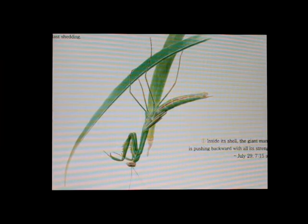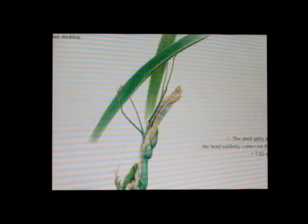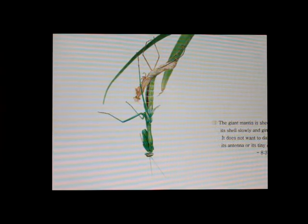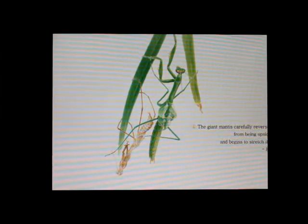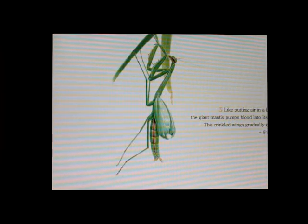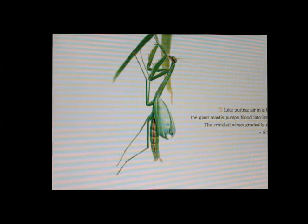Inside its shell, the giant mantis is pushing backward with all its strength. The shell splits, and the head suddenly comes out first. The giant mantis is shedding its shell slowly and gingerly. It does not want to damage its antennae or its tiny claws. The giant mantis carefully reverses itself from being upside down and begins to stretch its wings. Like putting air in a balloon, the giant mantis pumps blood into its wings. The crinkled wings gradually expand.